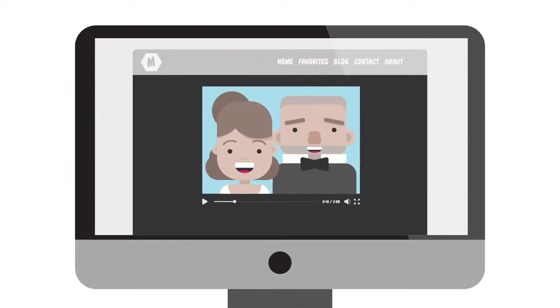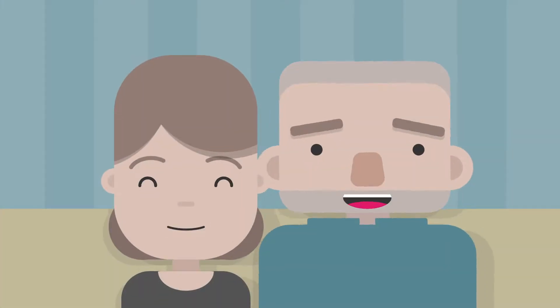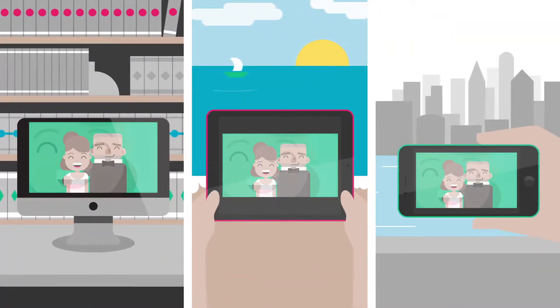Select from one of our beautiful pages or embed the slideshow directly into your website. It's that simple. Your clients will love the emotional retelling of their day and a stunning presentation. They can view the slideshow anytime, anywhere.